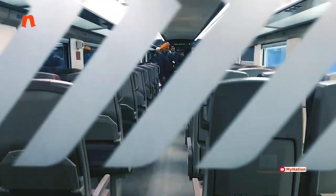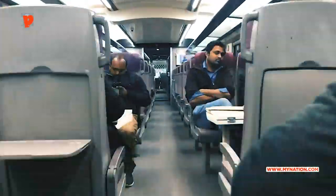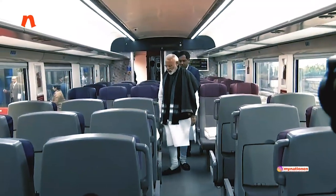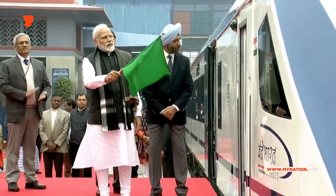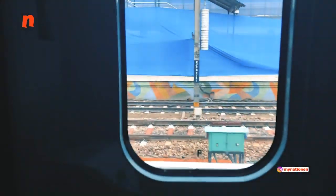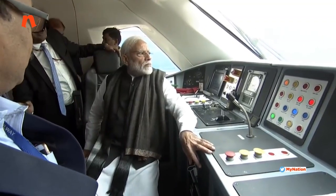The Vande Bharat Express has created quite a splash, no doubt about it. We'd want to walk you through this train and show you what a marvel of manufacturing this has been. We are inside the Vande Bharat Express which was flagged off today by Prime Minister Narendra Modi from Delhi and is going to Varanasi. Having talked to the Minister for Railways and the technical staff, we can tell you what a marvel of manufacturing this is — made in India.